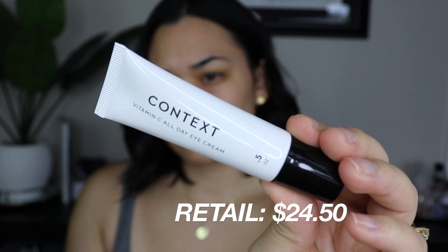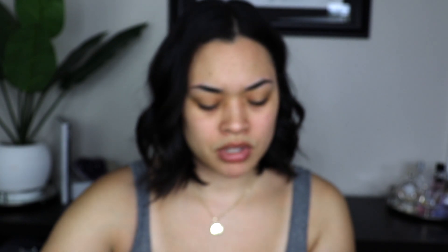I thought it was going to be a little thicker but it's not. Next, we have the Context Vitamin C All Day Eye Cream — a hydrating, brightening, refreshing eye cream that's super lightweight and cruelty-free, loaded with echinacea, licorice, and grapeseed. The full size is $24.50. It comes out of a simple pointed squeeze tube — it's clear, doesn't really smell like anything, and feels very slippery and liquidy, almost like a face mask.